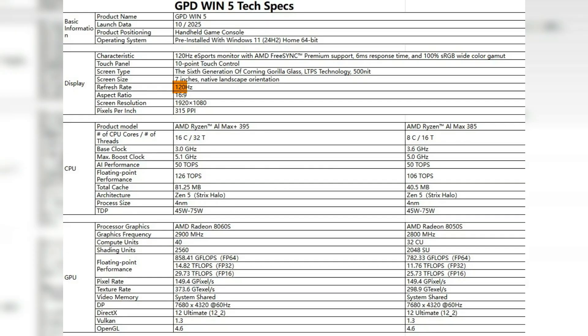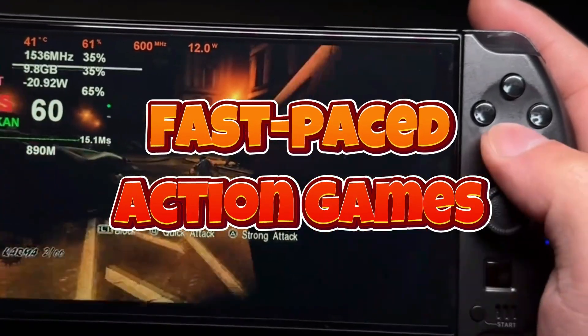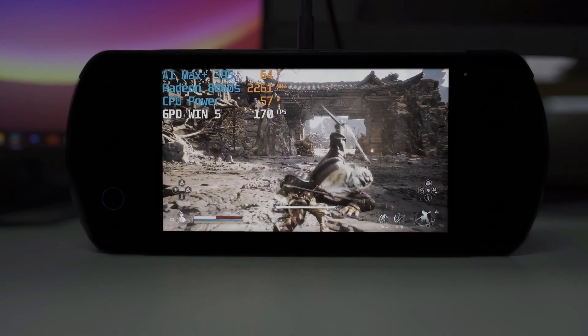The device also features a 120 Hz refresh rate, ensuring smooth gameplay with minimal motion blur. Whether you're playing fast-paced action games or engaging in more strategic, slower-paced titles, the display will give you a responsive and immersive experience.